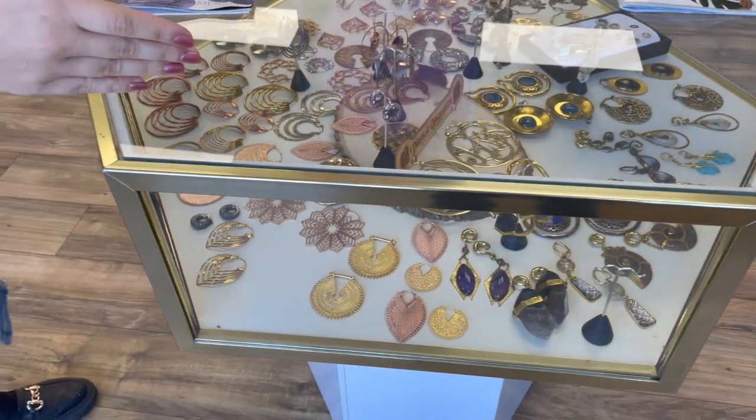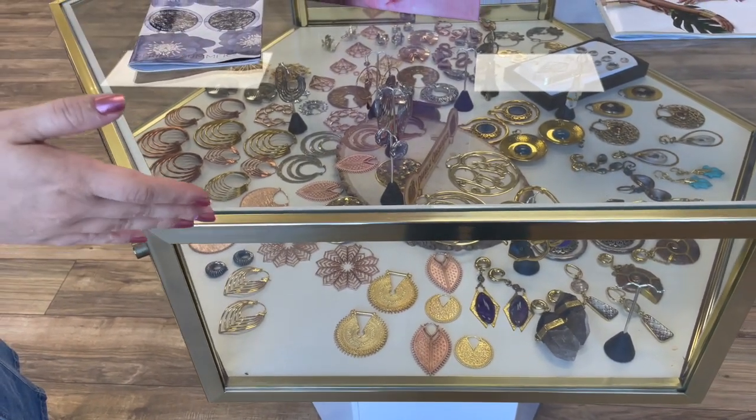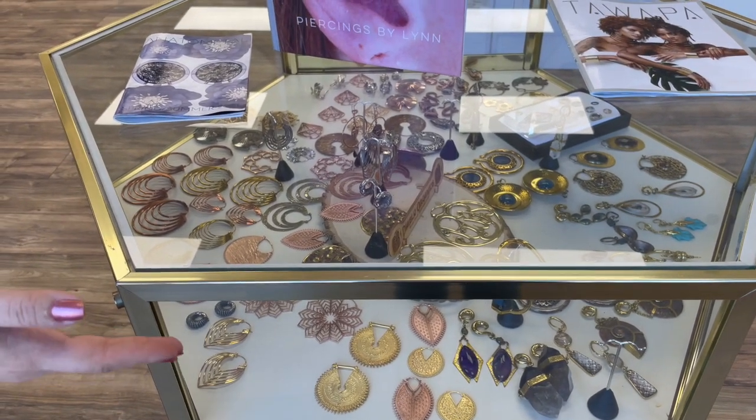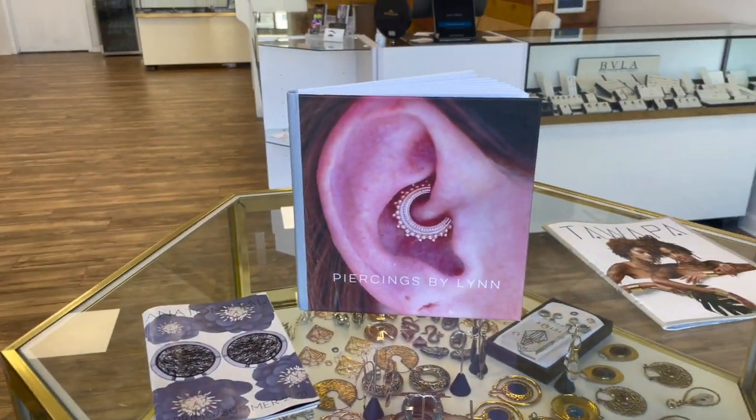Starting in this case here we have some of our organic body jewelry. This is going to be from Diablo, Tawapa, Maya, and Safe products — just some different organic hangers and ear weights — and we have some portfolios and booklets out on the top.